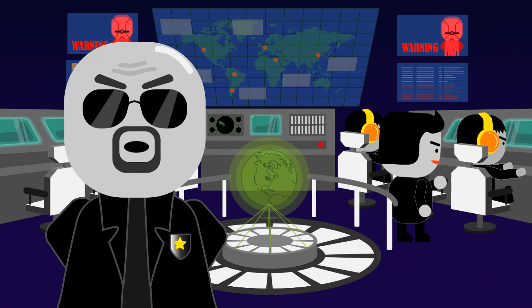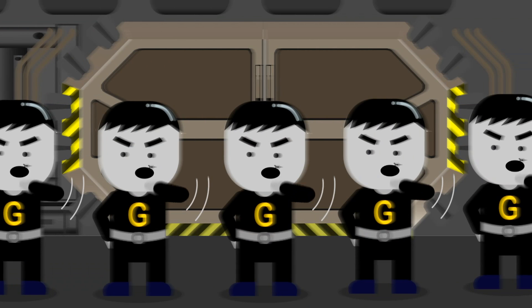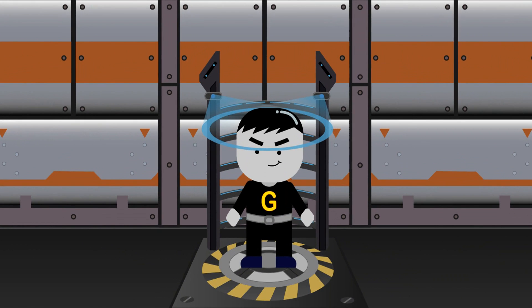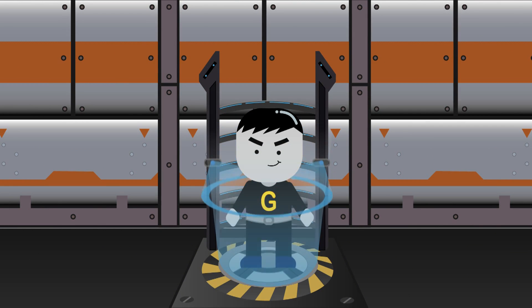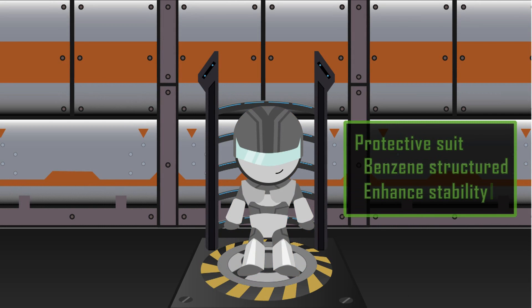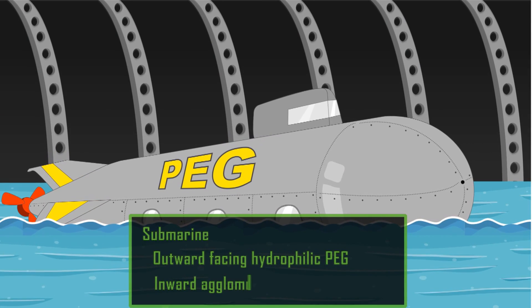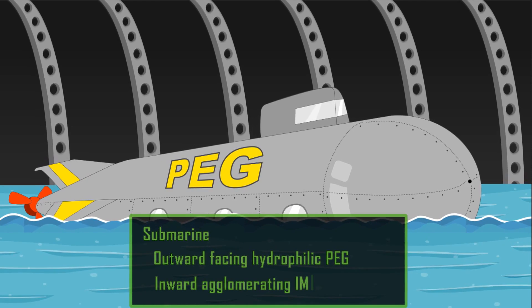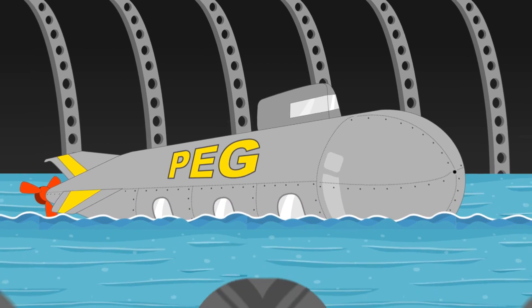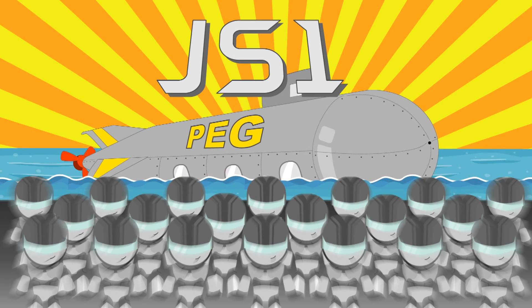Our city is under siege by the HuR. Your mission is to fix it and bring peace back to the city. Yes, sir! First, we need to suit you up. This protective suit will maintain your stability and keep you safe from the hazardous environment. As for transportation, this submarine will provide protection while sending you smoothly to the HuR. You are now fully prepared and the JS-1 Squad is officially formed.